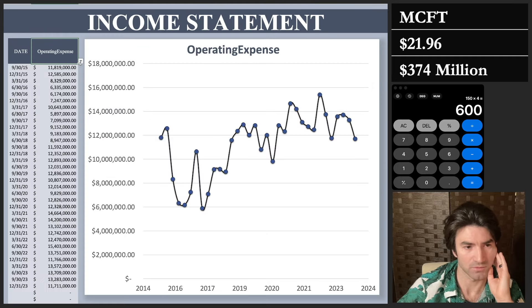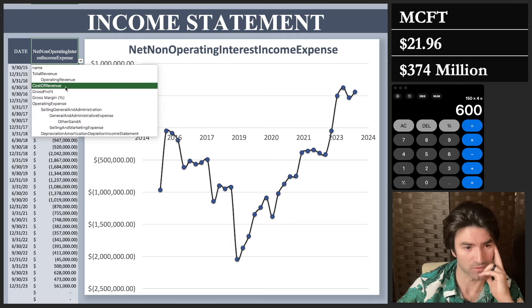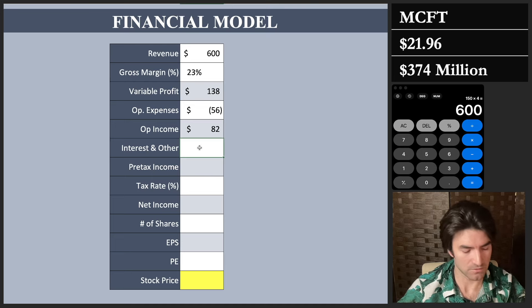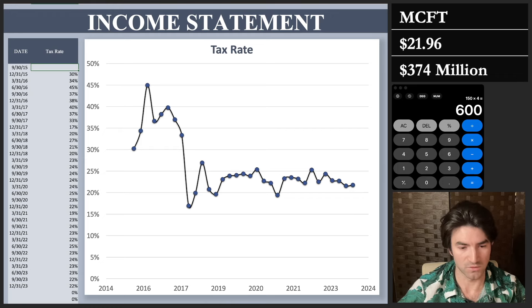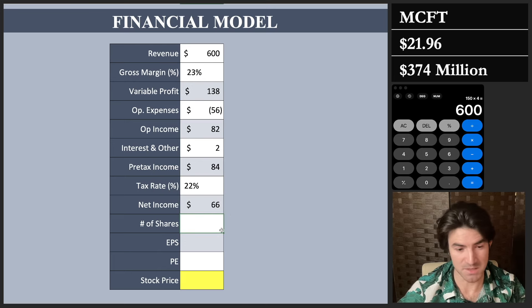For interest and other income, we already discussed that it's actually net positive — about half a million dollars per quarter, so $2 million per year. Other income or expense is roughly zero. For the tax rate, it's typically 21% for U.S. companies, and Mastercraft runs about 21-22%, so I'll use 22%. That gives me net income of $66 million. With about 16.5 million shares outstanding after continued buybacks, that gives earnings per share of $3.97.